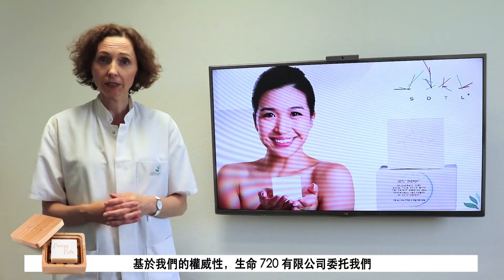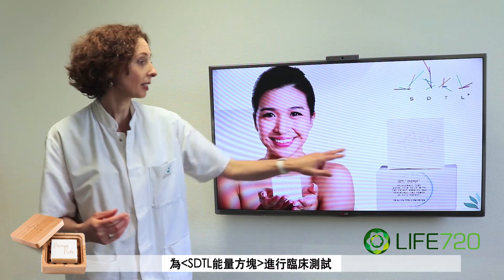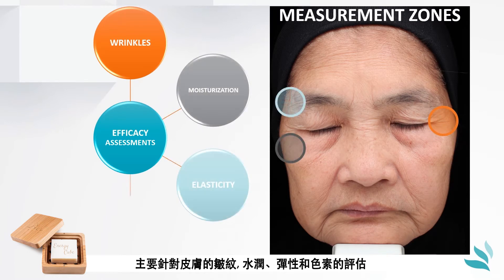In that context, Life 720 asked us to determine the efficacy of one of their products, the soap STDL Energy Cube. Its efficacy was evaluated on several cutaneous parameters: wrinkles, moisturization, elasticity, and color.